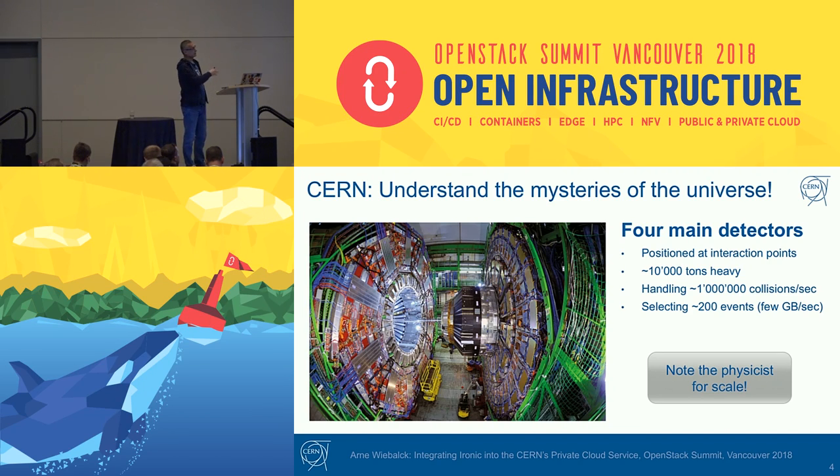To give you an idea of how a detector looks, this is a photo of the CMS detector. To give you an idea of the scale, such a detector is about 10,000 tons heavy. There's a physicist in the picture — he's here. So this is cathedral-sized machinery that is looking at the tiniest particles.